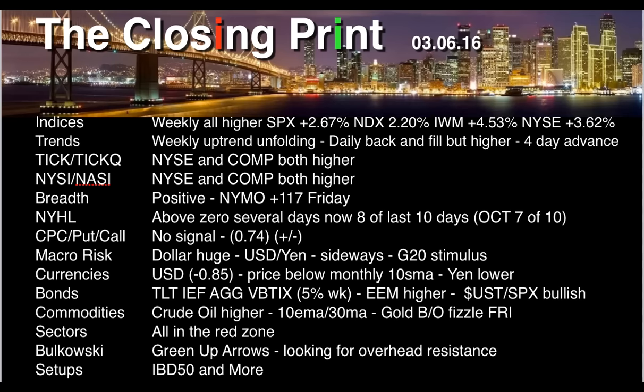Weekly, they're all higher. S&P 500 plus 2.67%, NASDAQ 2.2%, IWM fared the best at 4.5%, and the NYSE Stock Exchange Composite up 3.62%. Weekly, the uptrend continues to unfold, though I think we're near resistance.